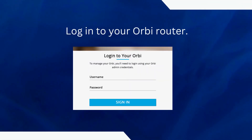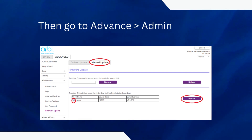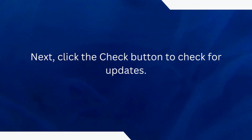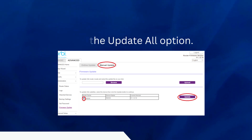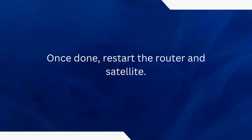Log in to your Orbi router and open the admin dashboard. Then go to Advanced, then Administration, and then Firmware Update. Next, click the Check button to check for updates. If there is a new version available, click on the Update All option. Once done, restart the router and satellite.